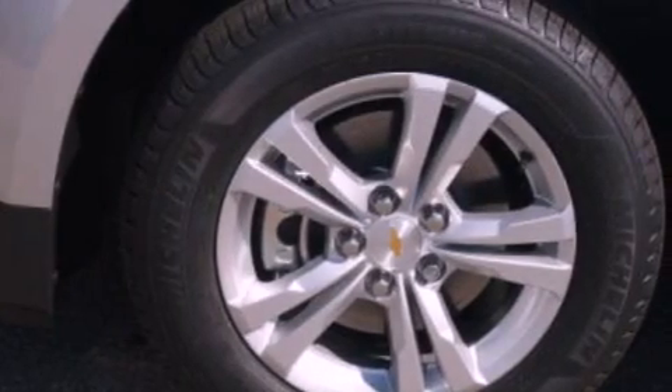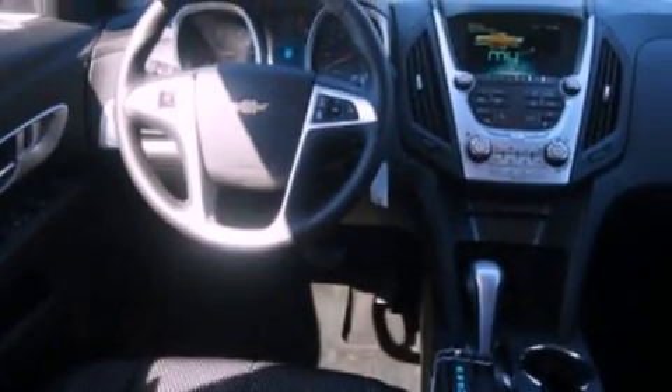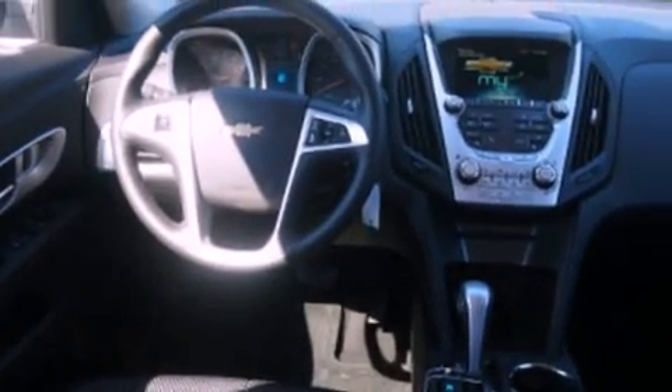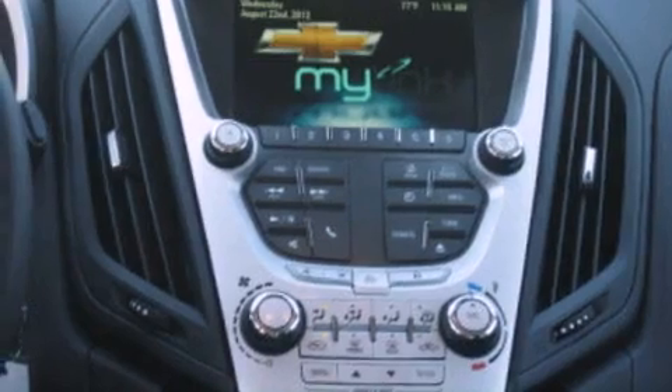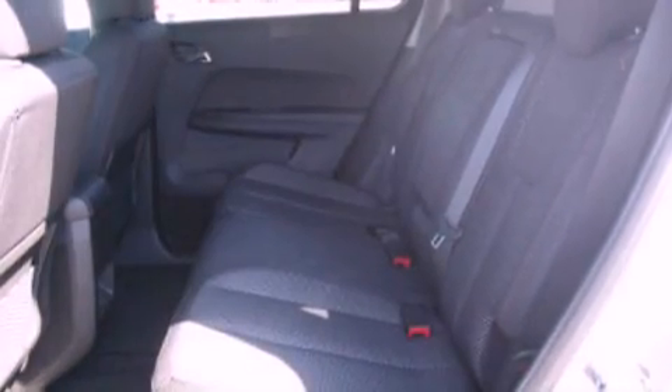Air conditioning, cruise control, full-power accessories, leather and alloy steering wheel trim, a four-wheel independent suspension, cargo tie-downs, an engine immobilizer theft deterrent system, traction control, dusk-sensing headlights, and an auxiliary power outlet.